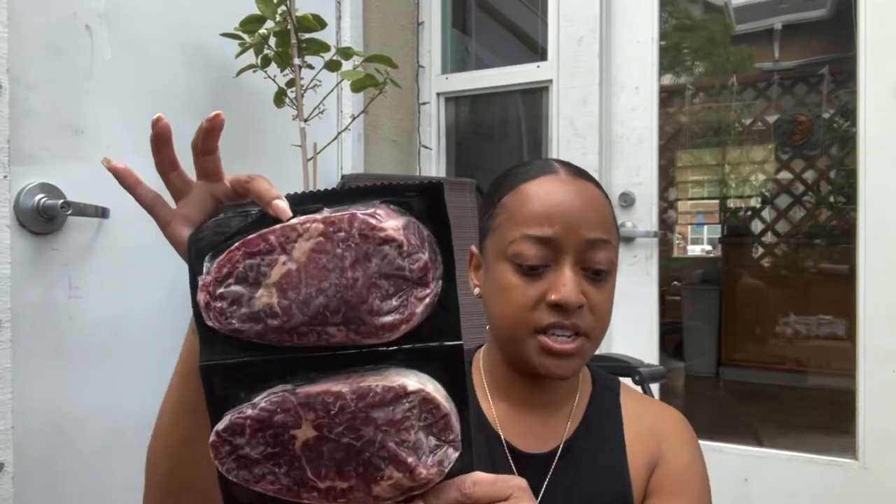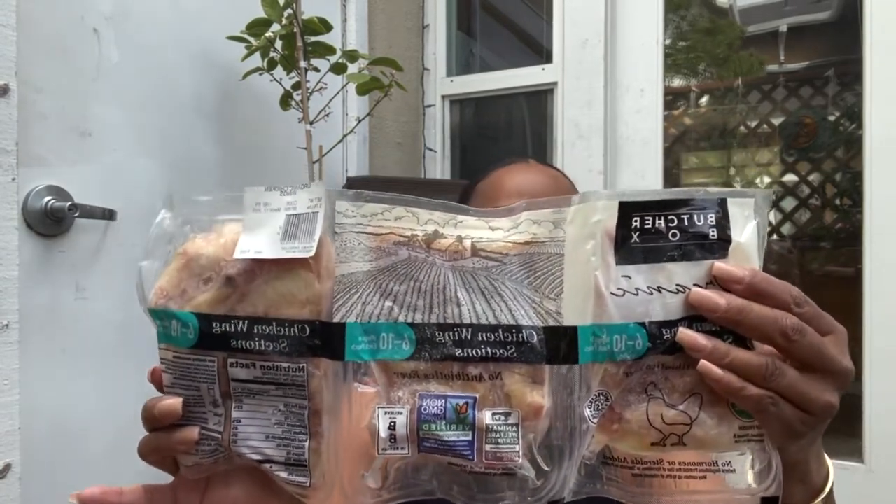Butcher Box is a meat delivery service and you can curate your own box or choose from one of the boxes they already have curated for you. These are the chicken wings — and how I know this has no preservatives in it is that you can put this stuff in water and it's defrosted and ready to go in like an hour or less. Just wanted to show you a couple of pieces of meat that we get in our Butcher Box.